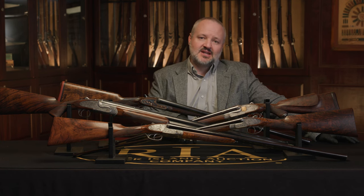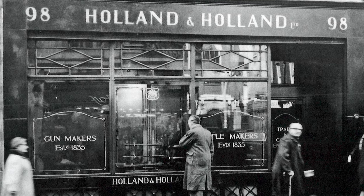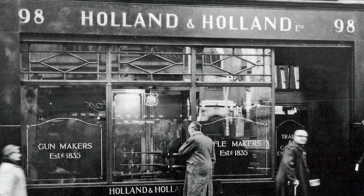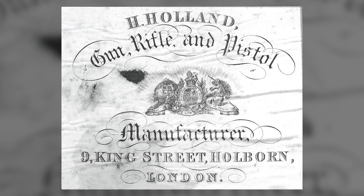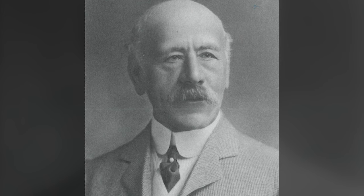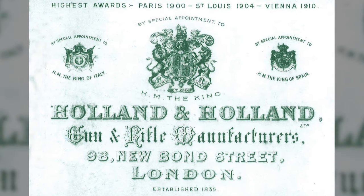Eventually he decided to move his shop to a more prestigious location and moved to the famous 98 New Bond Street, which will forever be linked with Holland & Holland. Then at about 1860 is when Henry Holland joined him as an apprentice — his nephew Henry Holland. Harris did not have any kids of his own, so Henry was certainly taken under his wing. As Harris Holland decided he wanted to begin to think about retiring, that's when he brought Henry Holland in as a partner and created the now famous Holland & Holland Gunmakers.